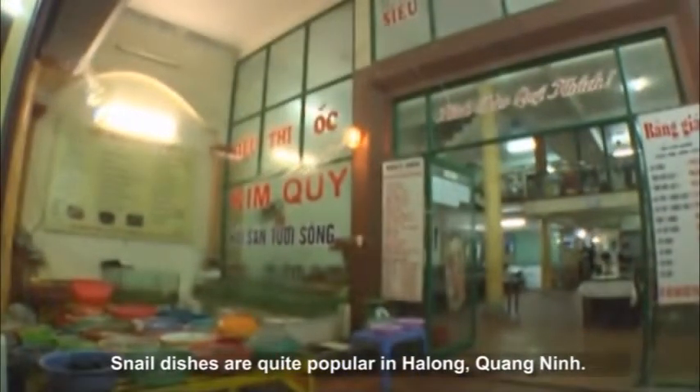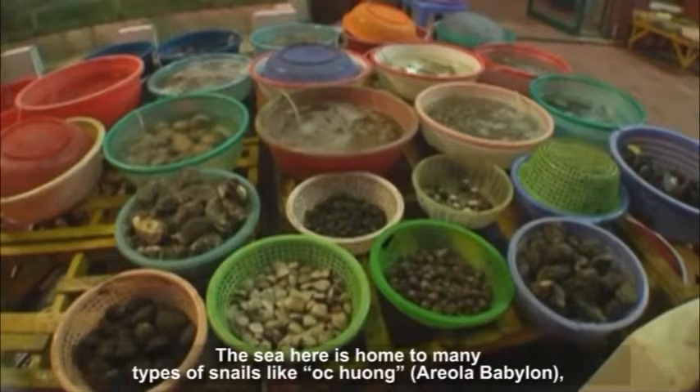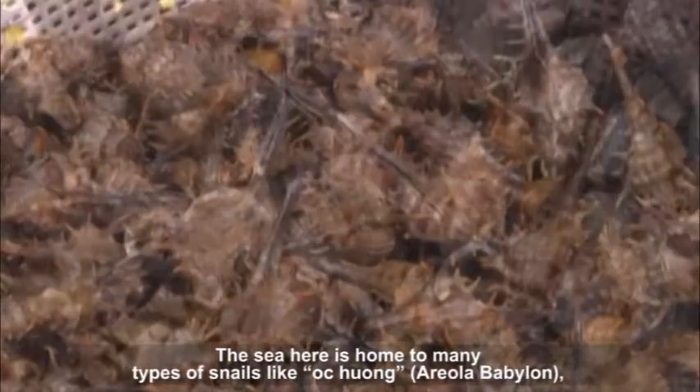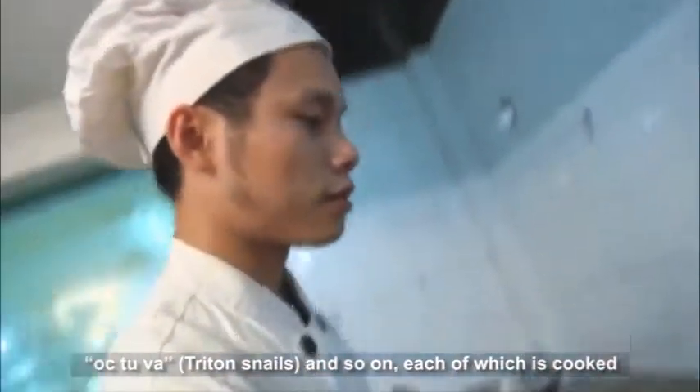Snail dishes are quite popular in Ha Long, Quang Ninh. The sea here is home to many types of snails like okhuol, areala babylon, oktuvla, triton snails and so on, each of which is cooked in a different way and has a different flavor.